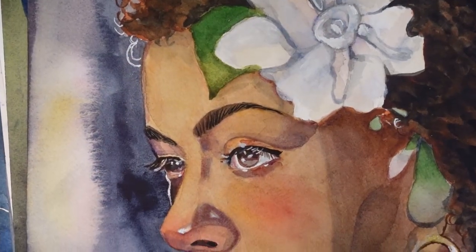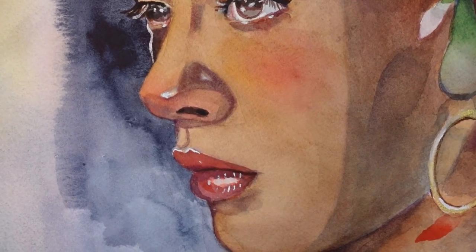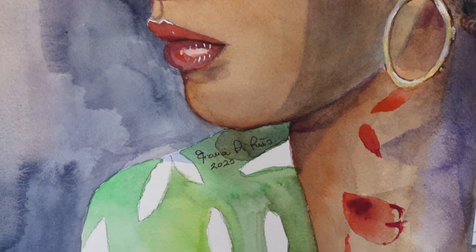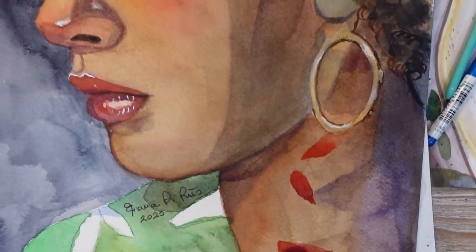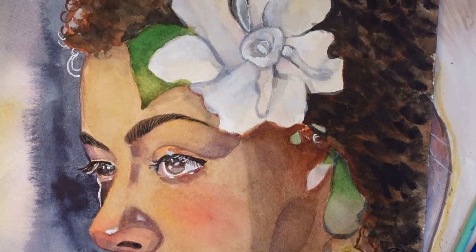And Billie Holiday — I love her coming out of this dark background, I love her expression. And the petals down on her neck also represent the pain and suffering she went through in her life. The red, almost of blood, representing the sorrow.